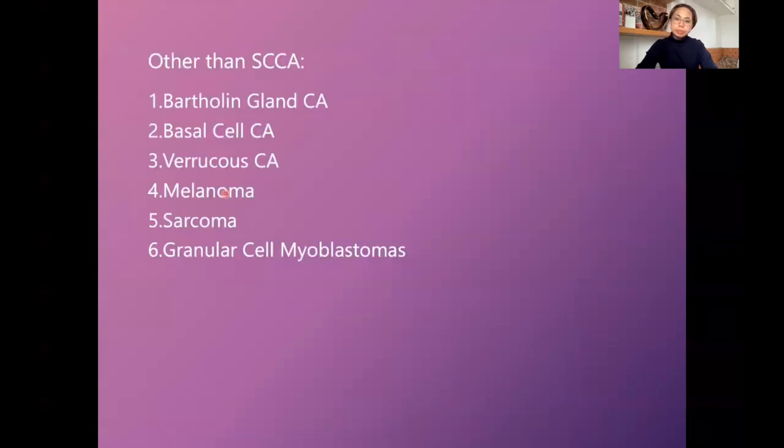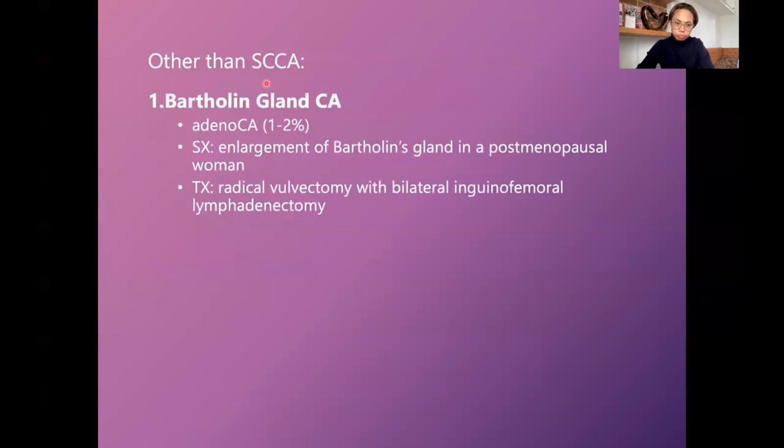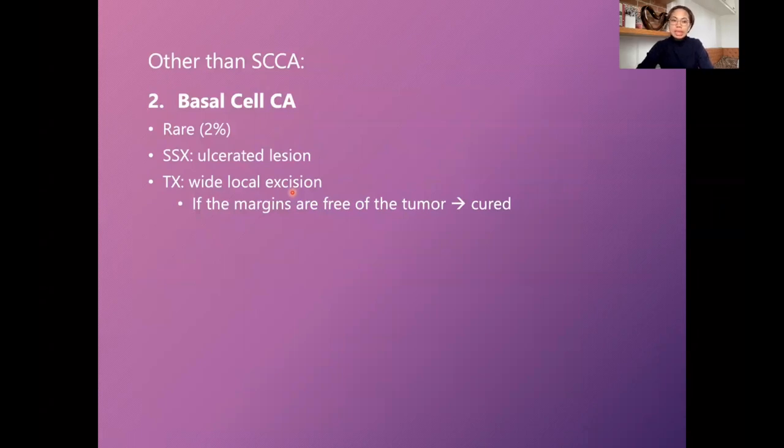Other vulvar malignancies include six types. Bartholin gland carcinoma is an adenocarcinoma presenting as enlargement of the Bartholin glands in a postmenopausal woman (located at 4 to 6 o'clock at the vestibule); treatment is radical vulvectomy with bilateral inguino-femoral lymphadenectomy. Basal cell carcinoma is rare (around 2%), presents as an ulcerated lesion, and wide local excision is sufficient — if margins are free of tumor, it is considered cured.